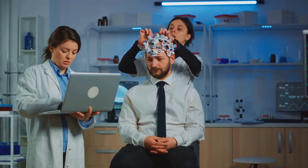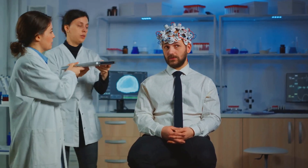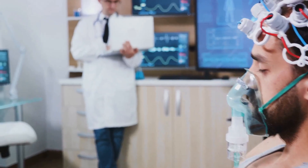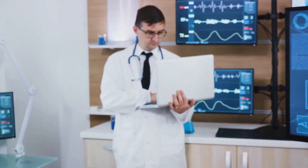Imagine, if you will, a diligent sentinel ceaselessly on guard within the brain, acting swiftly at the first sign of trouble. That's what the RNS Simulator does. It's not just a monitoring device — it's an active participant in the management of epilepsy.